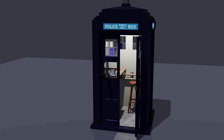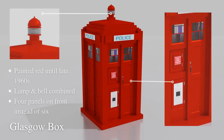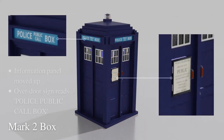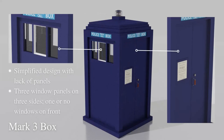Yet the police box has not entirely disappeared. Kent Police Museum has a Glasgow box, and hopefully took it with them when they recently moved from Chatham Dockyard to Faversham. Avoncroft Museum of Historic Buildings also has a Glasgow box, and unsurprisingly, so do the streets of Glasgow — several, in fact. A rare Mark II survivor stands outside the National Tramway Museum at Crich Tramway Village. As for the Mark III boxes, there is one in the grounds of Hendon Police Training College, used, somewhat fittingly, as a sentry box.